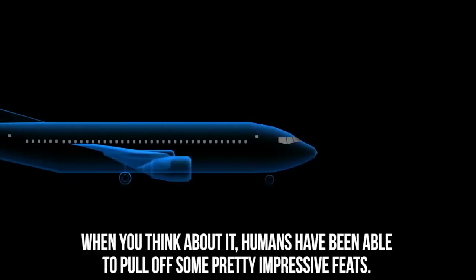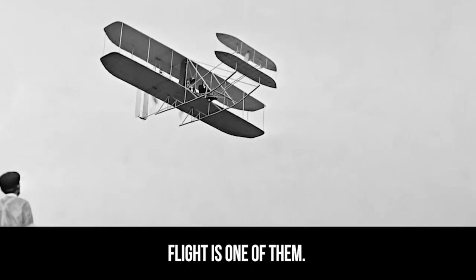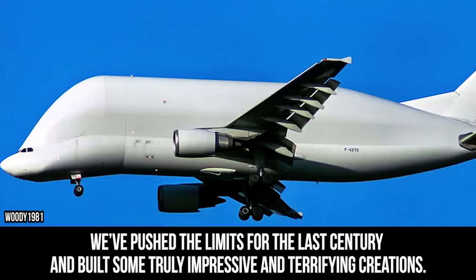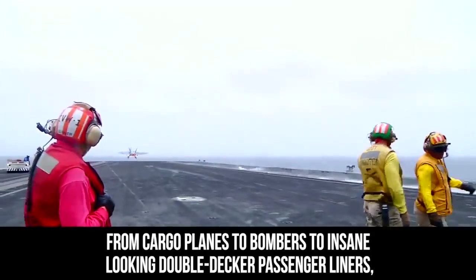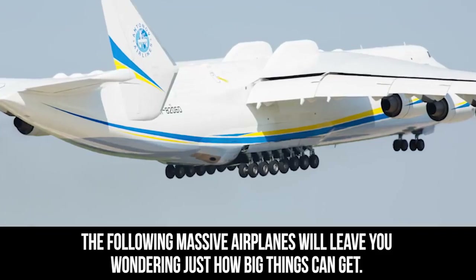When you think about it, humans have been able to pull off some pretty impressive feats. Flight is one of them. Not happy with just making any old plane, we've pushed the limits for the last century and built some truly impressive and terrifying creations. From cargo planes to bombers to insane-looking double-decker passenger liners, the following massive airplanes will leave you wondering just how big things can get.